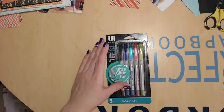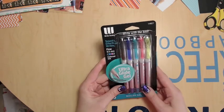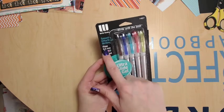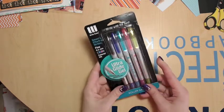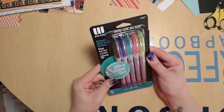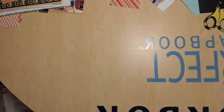I went to Target to get some half and half — they have the best prices on it. I also got these ultra glide gel pens to use in my faux Hobonichi. I really like them; they're a 0.5mm tip so they're really fine, but they don't bleed through the paper. It has black, blue, light blue, pink, and green. They were only three or four dollars at Target.